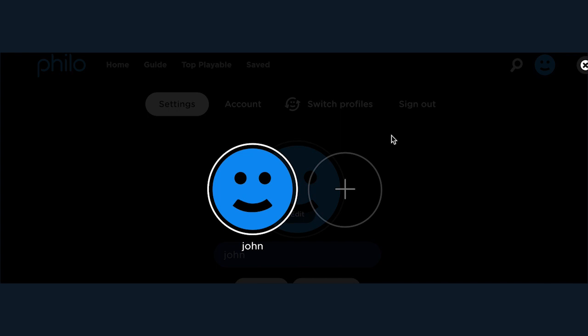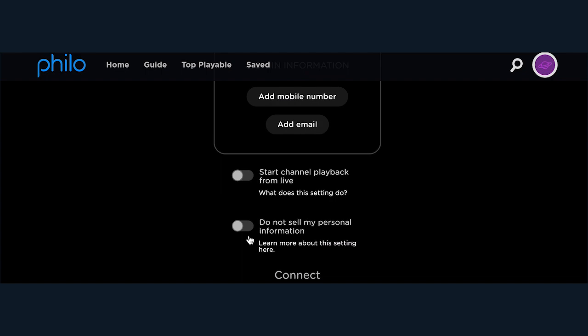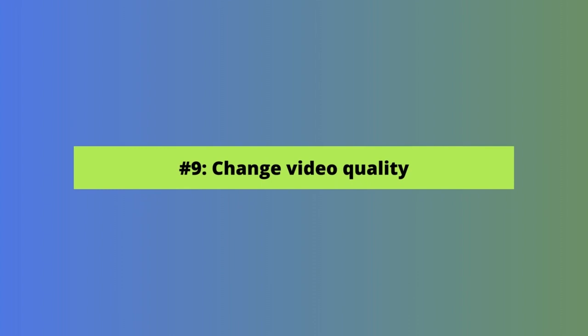Our next three tips are settings you can change within your user profile, starting with how to create additional profiles in Philo. Profiles are a great way to personalize Philo — you can create up to 10, and everyone who shares your Philo account can have their own sign-in credentials, saved shows, and viewing history. Generally, click on your profile icon in the left menu or top right corner if watching online, select Switch Profile, then click the plus sign. Enter a name for the profile and select Finished. To sign into your new profile, select Edit Profiles, then Edit on the new profile, select Edit Sign-in Information, enter your phone number or email address, enter a password, and click Finished.